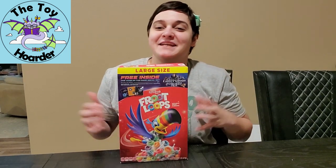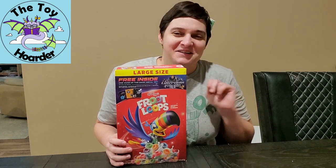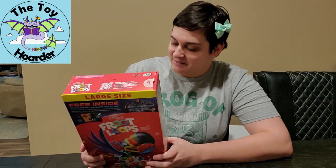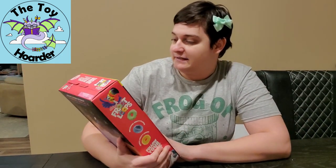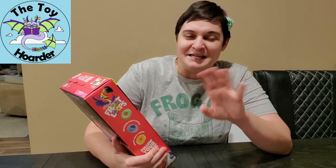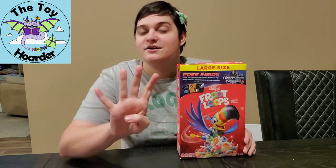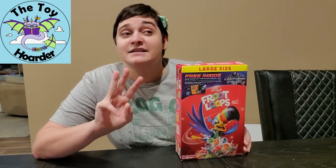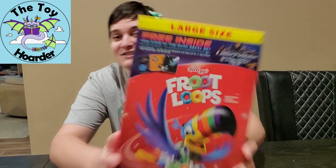Hi, it's Elizabeth from the Toy Hoarder. Today I am back with what I believe is the second part of the Buzz Lightyear cereal toy promotion from the movie Lightyear. They are cereal toys — stickers or decals that glow in the dark. There are actually four different sets: three sets normally, plus one set that's exclusively at Walmart.